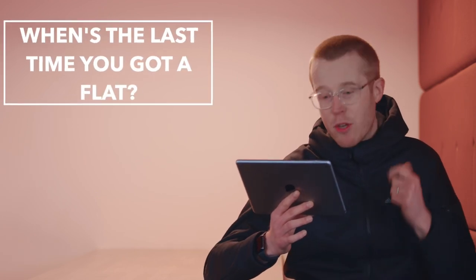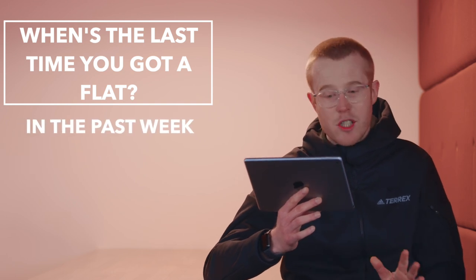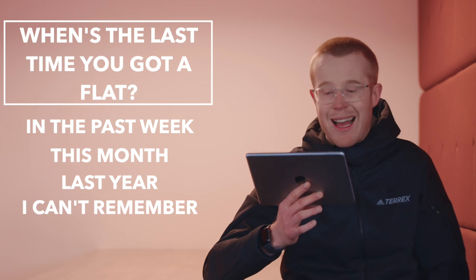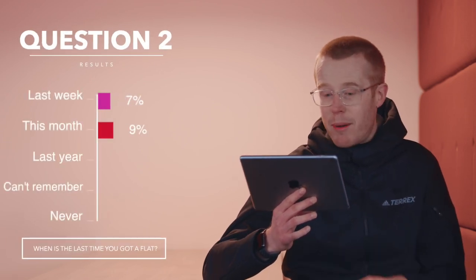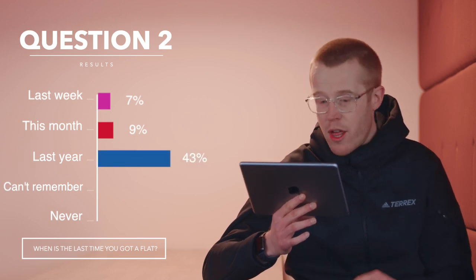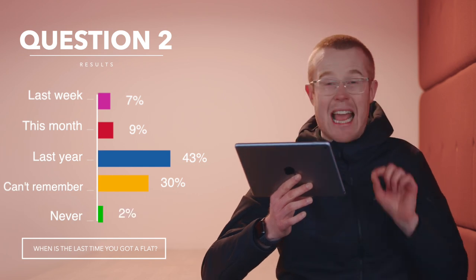On to the next question: when is the last time you got a flat? The options were in the past week, this month, last year, it's been that long I can't remember, and I've never gotten a flat. In the past week, 7%; 9% of you have had a puncture in the last month; 43% last year; 30% it's been so long they can't remember; and 10% of you have seriously never gotten a flat.